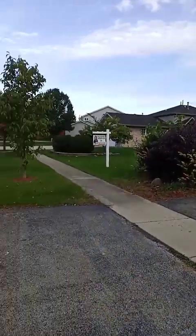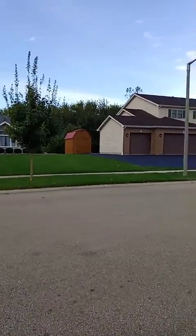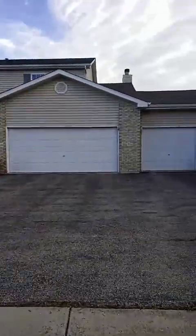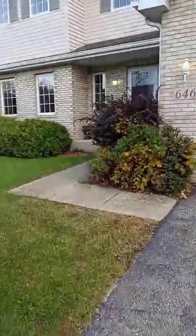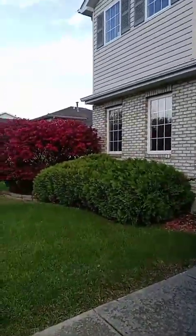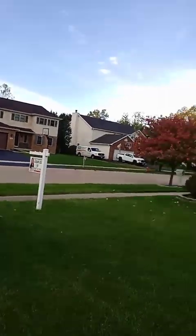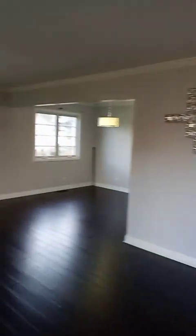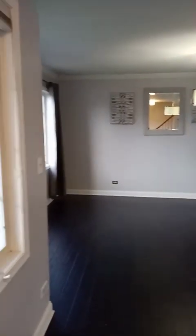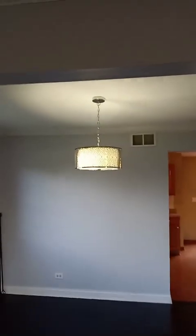Good morning Facebook, this is Monday morning — a perfect way to start off the beginning of the month with a brand new listing here in Oswego. I am doing a walkthrough for you. This is a four-bedroom house with a large basement, two master bedrooms, three and a half bathrooms, and it is a rental. If you're interested, please give me a call at 630-699-2111.